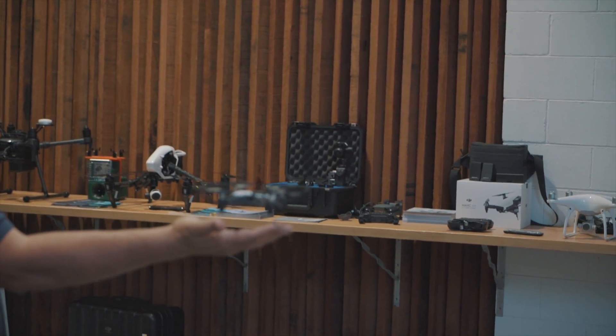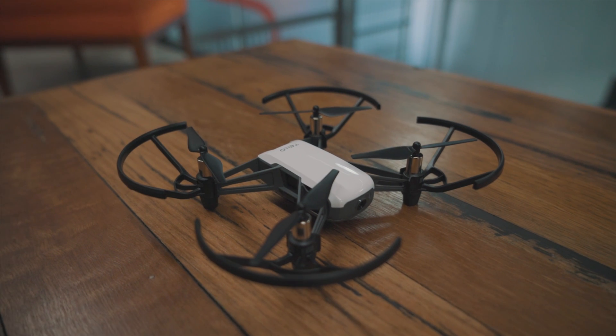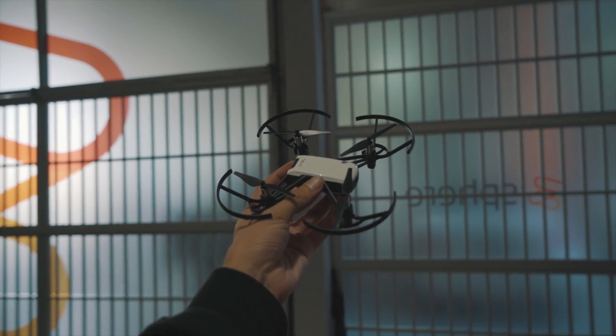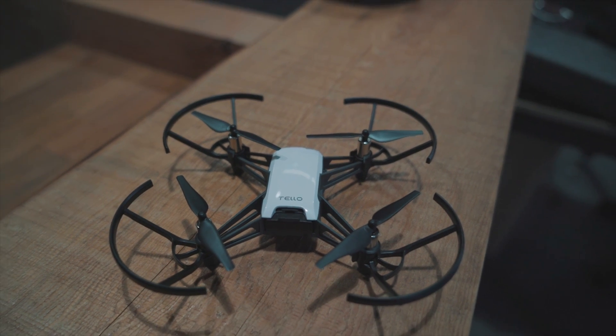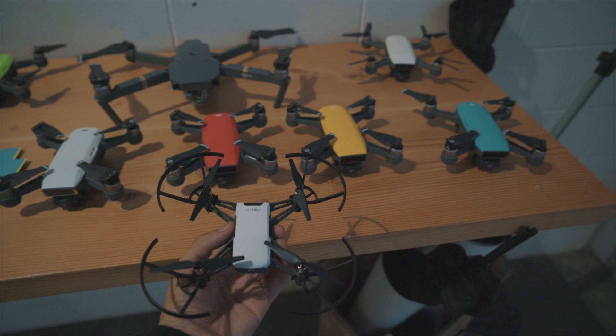Introducing the Rizetech Tello, the perfect drone for beginners and the most advanced toy drone on the market today. Priced at just a hundred and sixty nine Australian dollars, you might think this drone would follow the course of its toy drone competitors, but we were pleased to find this wasn't the case.